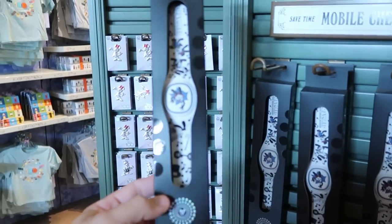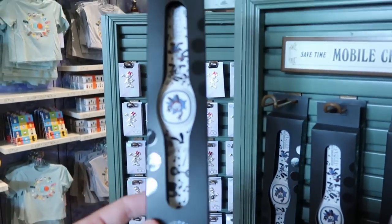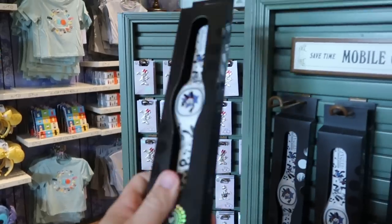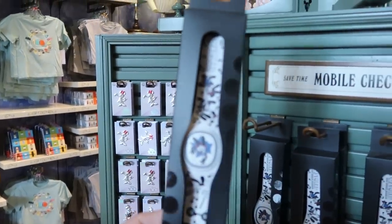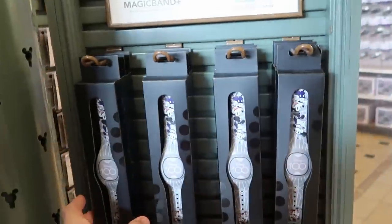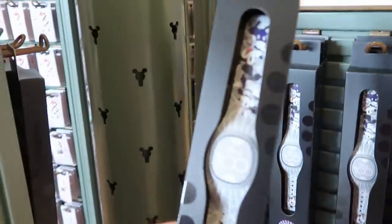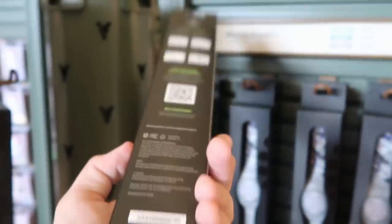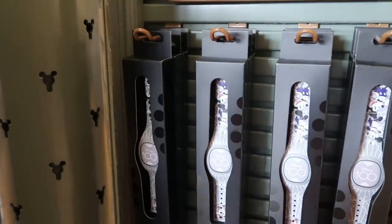Let's check out the different Magic Band Plus for Disney 100. There's a fun Oswald the Lucky Rabbit one in slate color for $44.99. And another one with Mickey and Minnie on top and Chip and Dale on the bottom half, also slate, for $44.99.